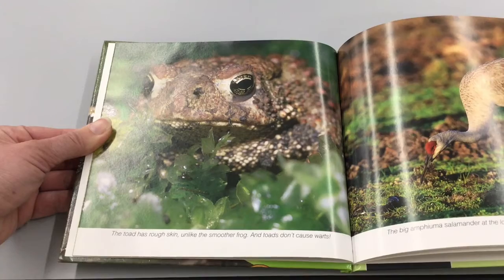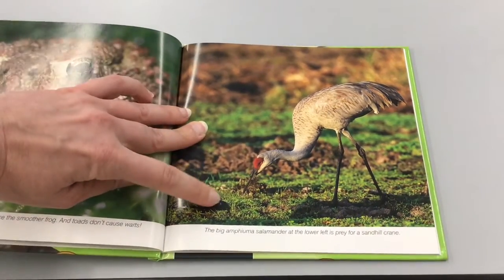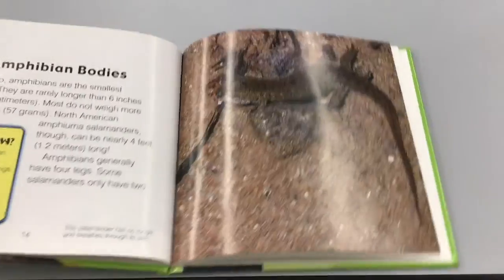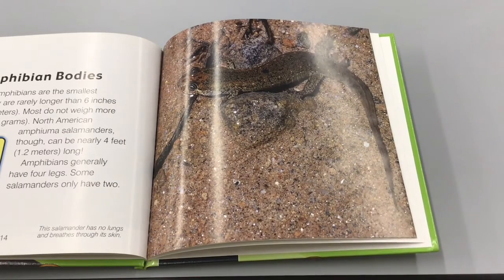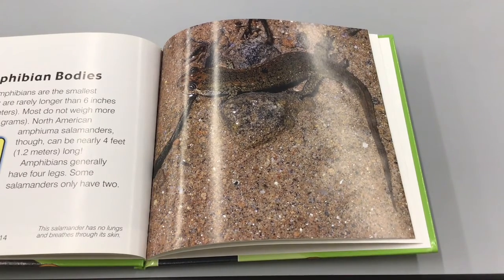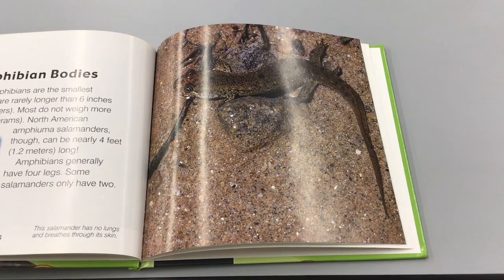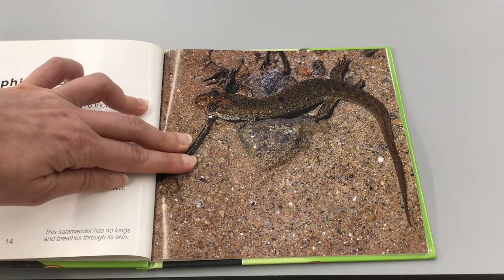The toad has rough skin, unlike the smoother frog, and toads don't cause warts. As a group, amphibians are the smallest vertebrates — they are rarely longer than six inches and most do not weigh more than two ounces. However, North American amphiuma salamanders can be nearly four feet long! Amphibians generally have four legs, though some salamanders only have two. Did you know some amphibians can change skin color to match their surroundings? This salamander has no lungs and breathes through its skin.